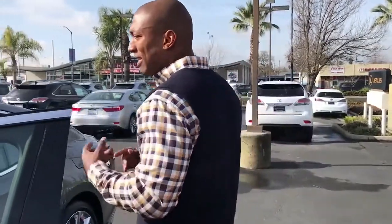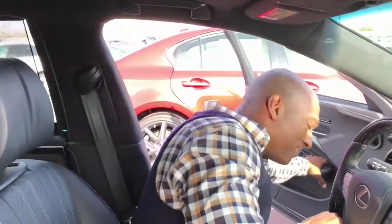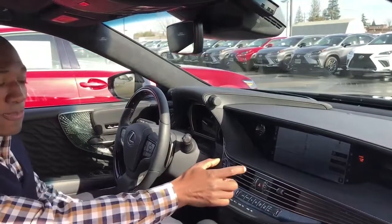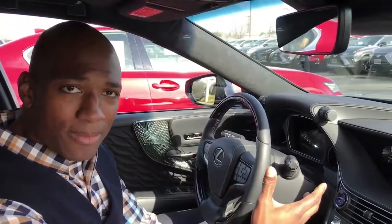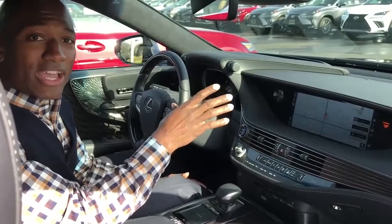The largest heads-up display in the industry is a 24-inch by 6-inch unit that gives you animation of pedestrians and vehicles, so there's no need to take your eyes off the windshield. It shows you when to turn, when to make a right or left turn. It also displays the posted speed limit, and if you go over it, it notifies you visually and audibly. It will even warn you if you're going down a one-way street before you realize the danger.